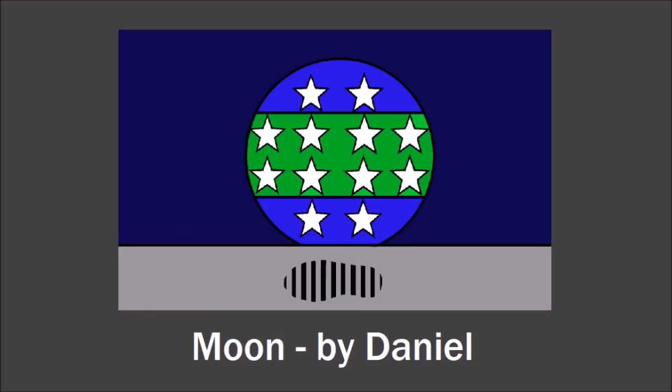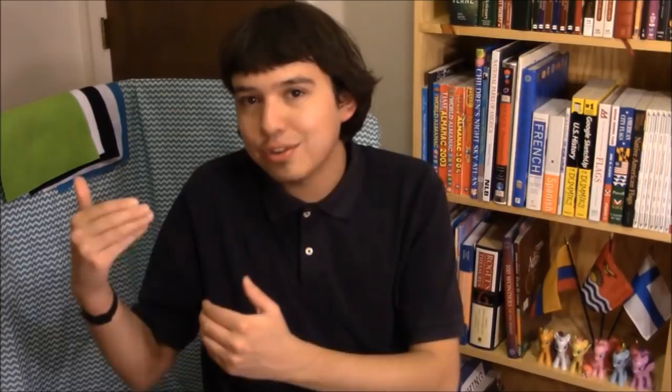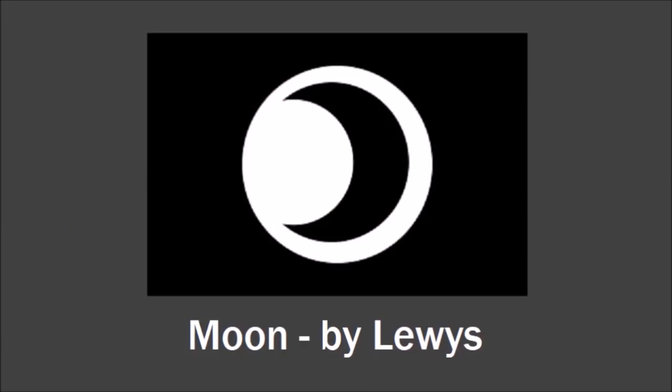Daniel sent in this flag for the moon, and it's pretty easy to understand, but my favorite parts are the twelve stars, which represent the twelve people who have so far been the only people to go to the moon, and the human footprint on the bottom center of the flag, which represents Neil Armstrong being the first guy to do it. I like the simplicity and just obviousness of this design that Lewis sent in. It's super simple — it's like, oh, that's the flag of the moon.